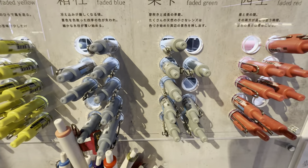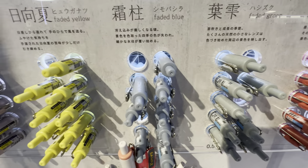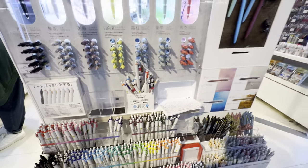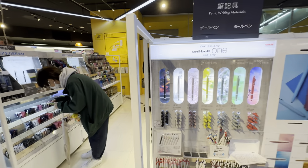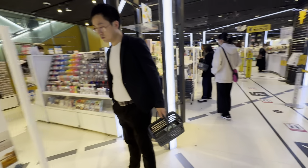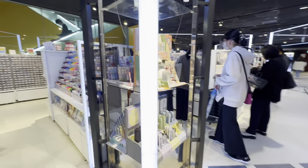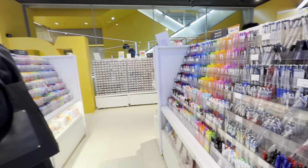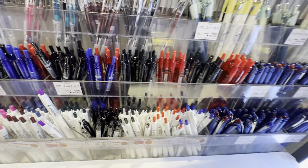Faded red, faded green, blue, faded yellow — so many choices here. High quality, excellent. I really like Zebra. Jetstream was my number two. They're really expensive but come in all different colors.